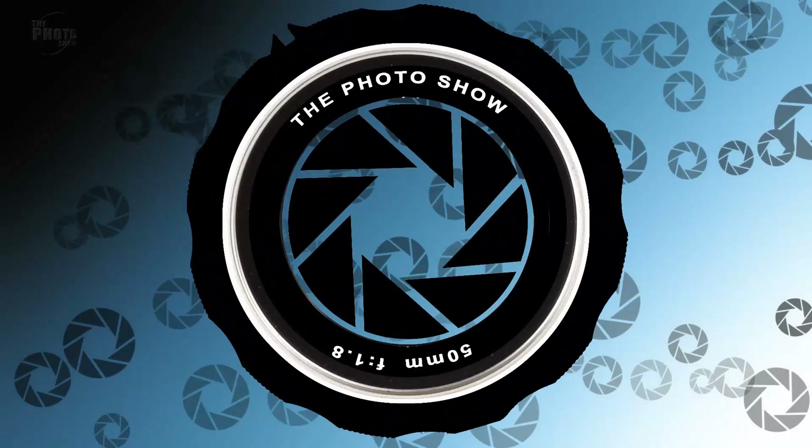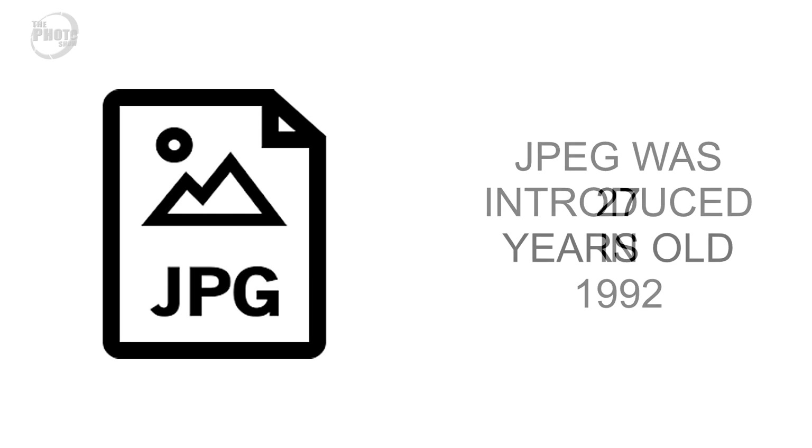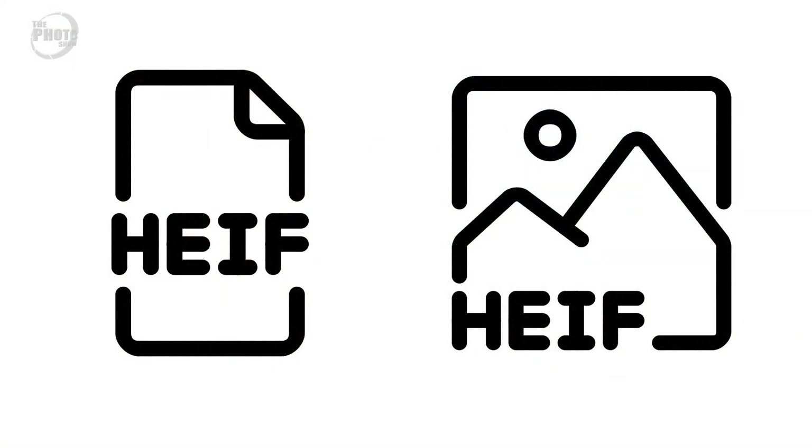Hi, I'm Dave Vickers and welcome to The Photo Show. In today's episode we're going to be asking the question: is the JPEG dead? It doesn't matter what kind of photography you do — everyone is familiar with the JPEG. Even if you shoot in raw, most of your images will end up being exported as a JPEG file eventually. The JPEG was first introduced in 1992, making it just over 27 years old. For anything to have lasted 27 years in the world of tech is absolutely incredible, but there's now a new file format that's come along — the HEIF file format — which could possibly spell the end for the JPEG.